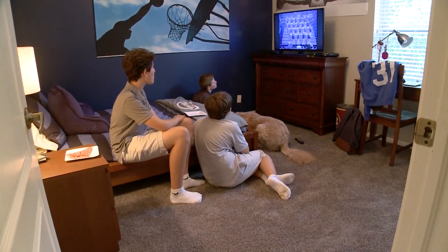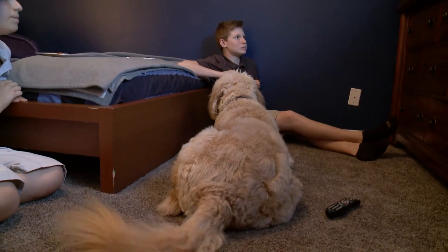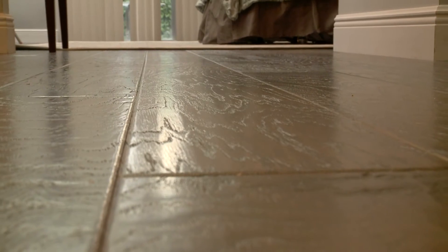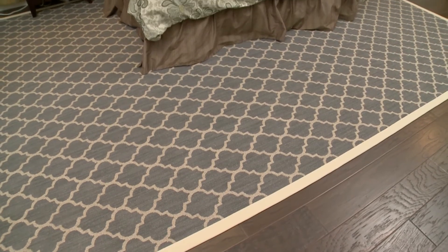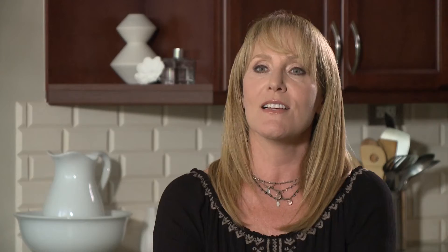I couldn't be happier with the results of the carpeting and the hardwood floors that were installed in my house today. My carpeting looks incredible. Charlie loves his room — he's really happy with his friends there hanging out, and the dog is happy there as well. I also love the hardwood floor in my bedroom. It's a great update. My husband is really happy with the cutter rug, so when he gets out of bed in the morning, his feet hit the rug rather than the hardwood floors. So everybody's happy in the family.